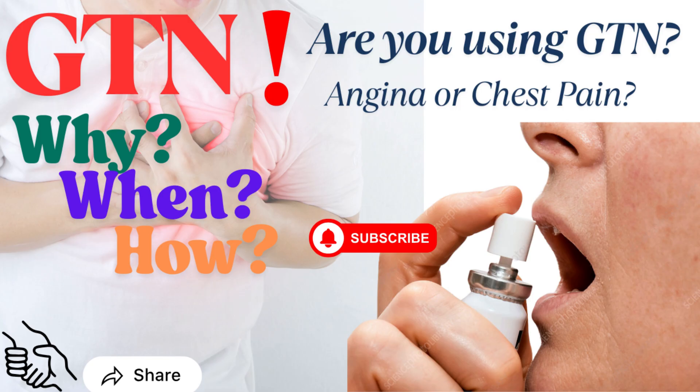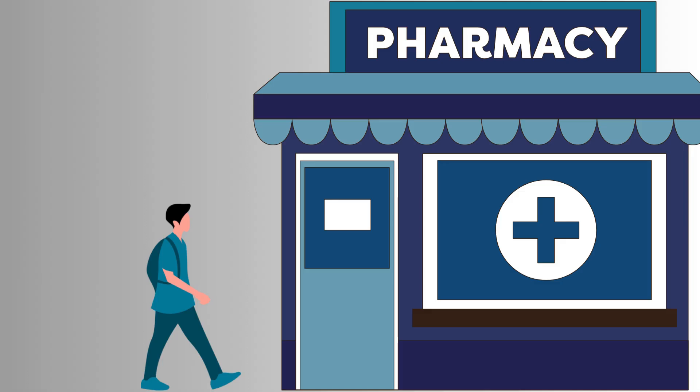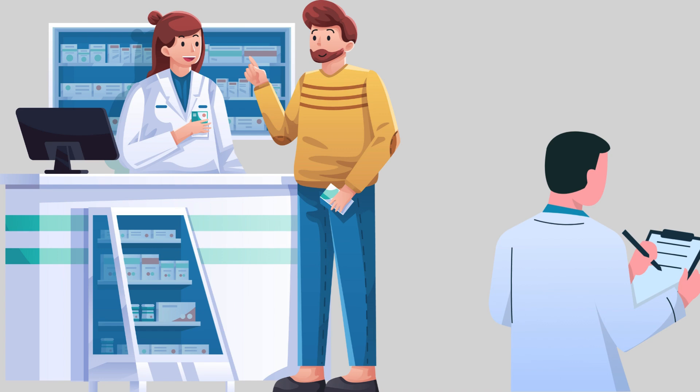Welcome to Drugs Decode. Today, we're going to talk about something important: GTN Spray. Let's start from a real scenario. One day at the pharmacy, I overheard a patient asking the pharmacist assistant, how many times do I have to use this per day?